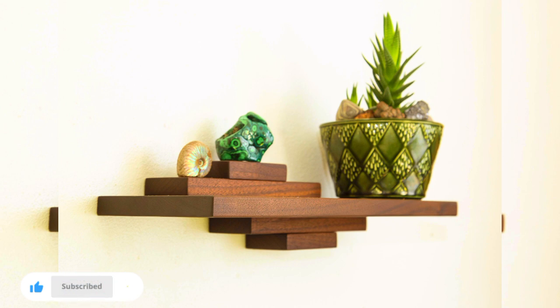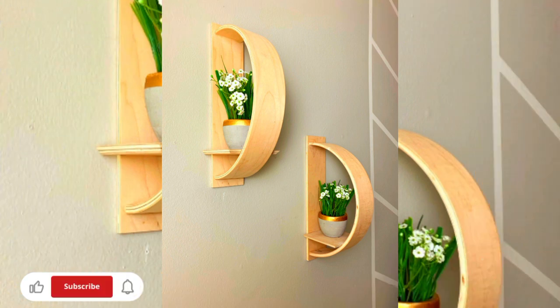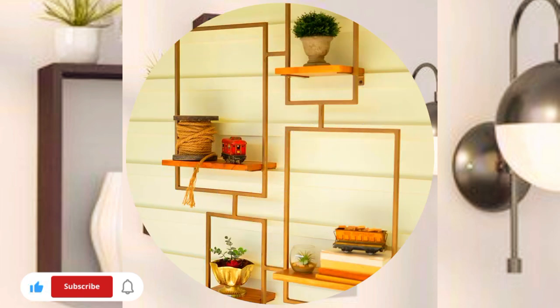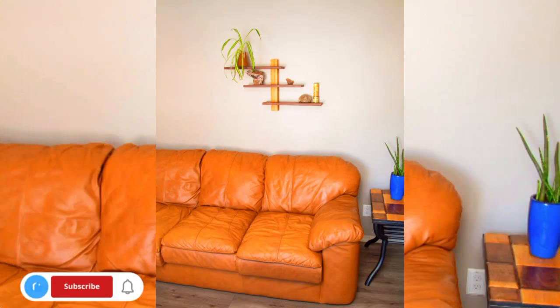If you are into sound-absorbing devices, look for wall art in wood with as much surface area as possible. From a physical perspective, for wood materials, more surface area means more sound absorption, and more sound absorbed means everyone can enjoy their tranquility in their own space.